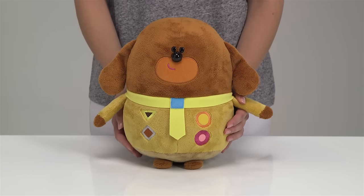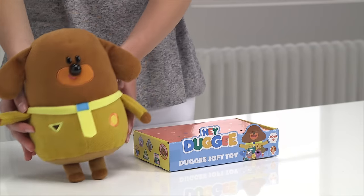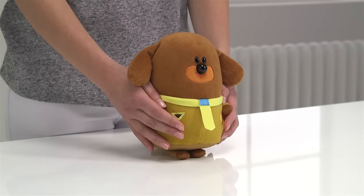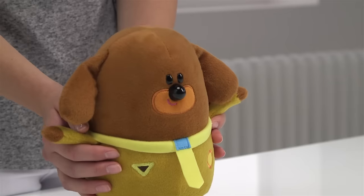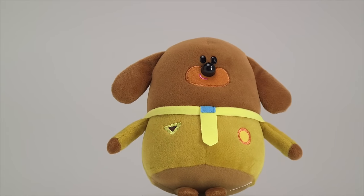Now who else is here? Another Dougie! This Hey Dougie Soft Toy is around 20cm tall and is cute and cuddly like the real Dougie — perfect for your little one to take around on all their adventures. And of course, our lovable friend here makes the perfect snuggle companion.